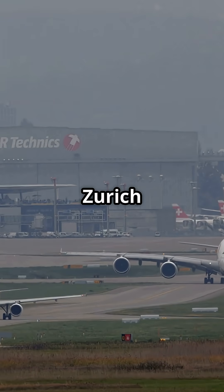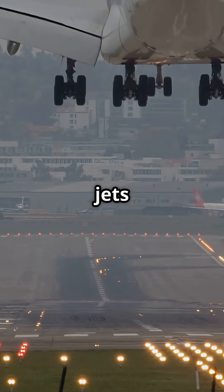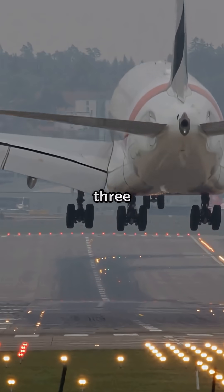Key taxiways at Zurich sit on reinforced bridge structures. Wide-bodied jets, like the 777, weighing over 300 tons, taxi across these bridges every day while traffic flows beneath them like nothing's happening.